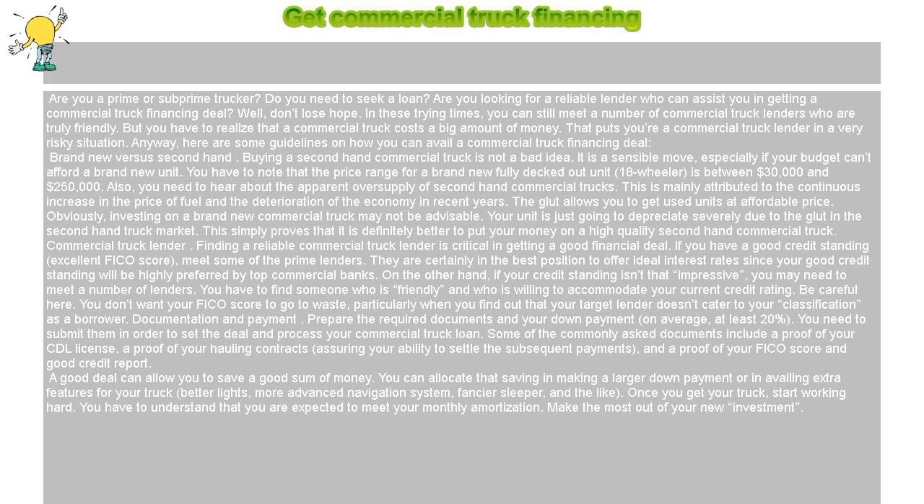Commercial Truck Lender. Finding a reliable commercial truck lender is critical in getting a good financial deal. If you have a good credit standing and an excellent FICO score, meet some of the prime lenders.